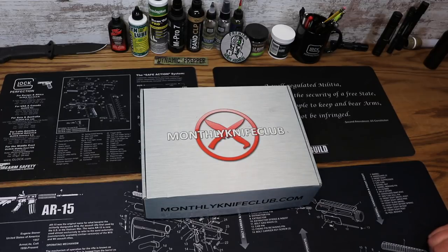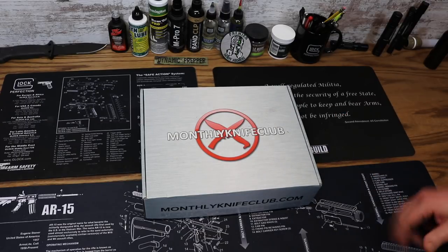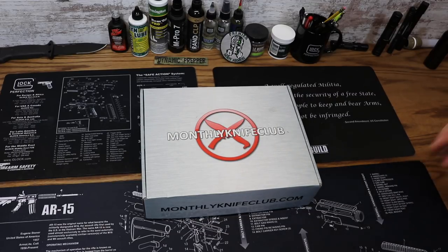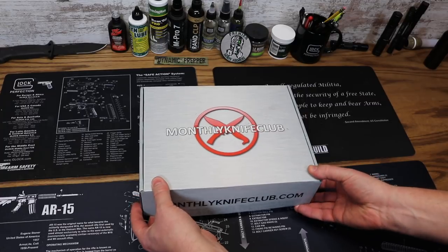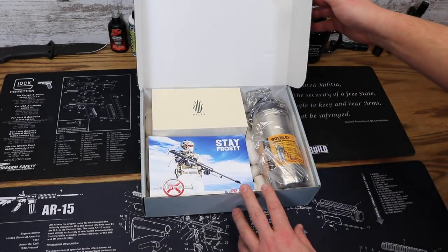You're going to see a couple of different box levels on their website. This particular one is going to be the ultimate level, which is their premium level, so we're going to see all the different box levels as well as their premium knife. Without further ado, let's get into this box for January 2018.